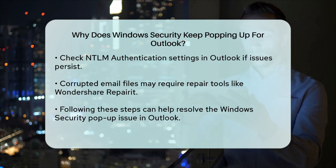In some cases, the issue could be due to corrupted email files. If this is the case, you might need to use a repair tool like Wondershare Repairit for email to fix the corruption. This tool can repair damaged PST and OST files, which might be causing the pop-up issue.